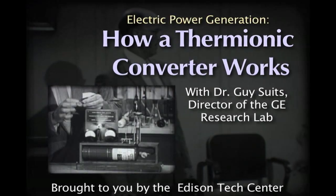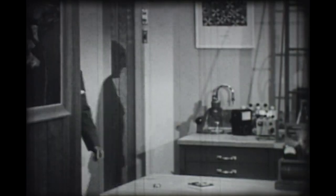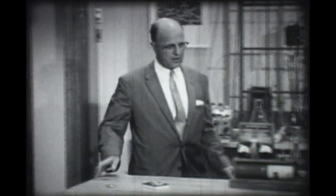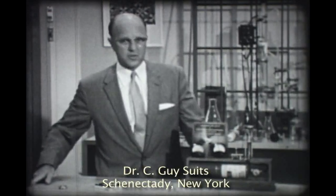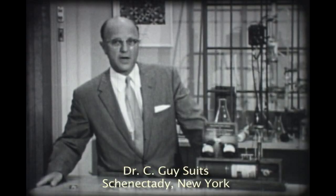I'd like to tell you something about it, and I have a model here in the laboratory that I can show you. Now the thermionic converter you see here demonstrates the principle. I turned it on a few minutes ago — it takes a moment to warm up so that you can see it in operation.